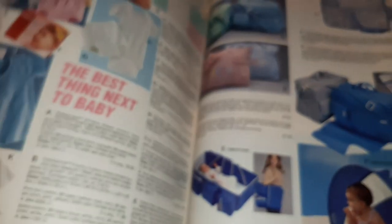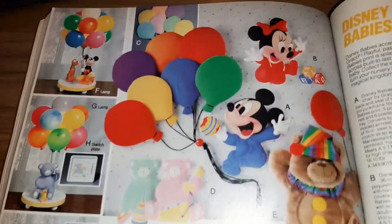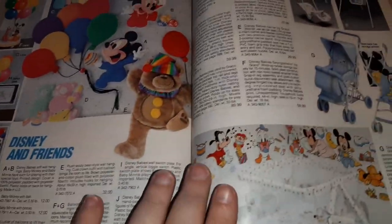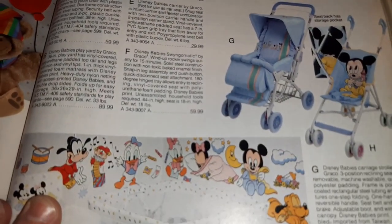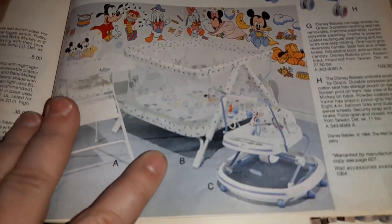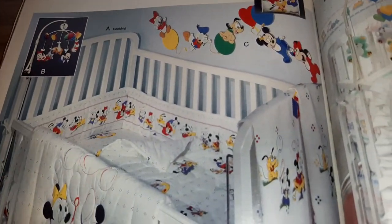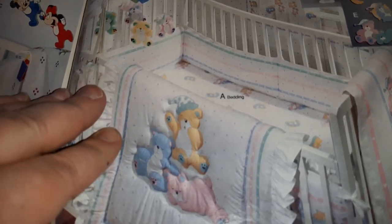And then we move on to baby room furniture — Disney and friends. Not necessarily furniture, well yeah, strollers and playpens and stuff like that, and crib sets and stuff. And then this is just cute teddy bears.